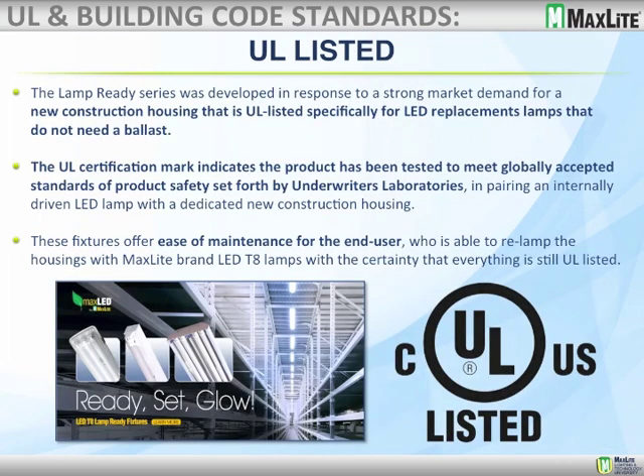The lamp-ready series was developed in response to strong market demand for new construction. This model does not need a ballast. We're using a lamp-ready fixture compatible with MaxLite's T8 bypass ballast model — the internal driver is built into the lamp. The fixture carries the UL certification mark, indicating it has been tested to meet globally accepted product safety standards set by Underwriters Laboratories, valid in both Canada and the United States. When a T8 lamp fails, maintenance is simply a matter of twisting it out and putting in a MaxLite bypass-type replacement lamp.